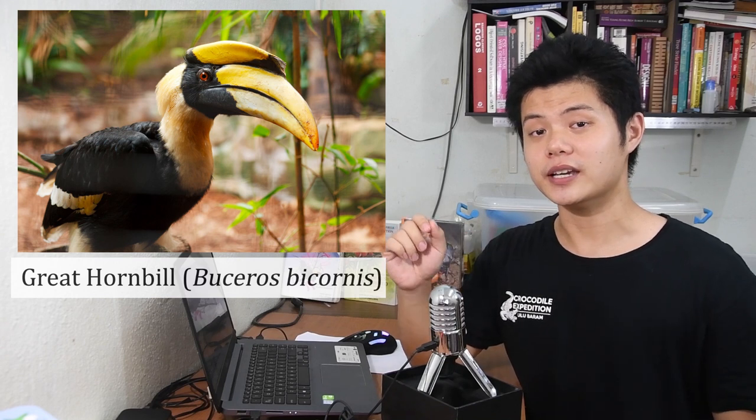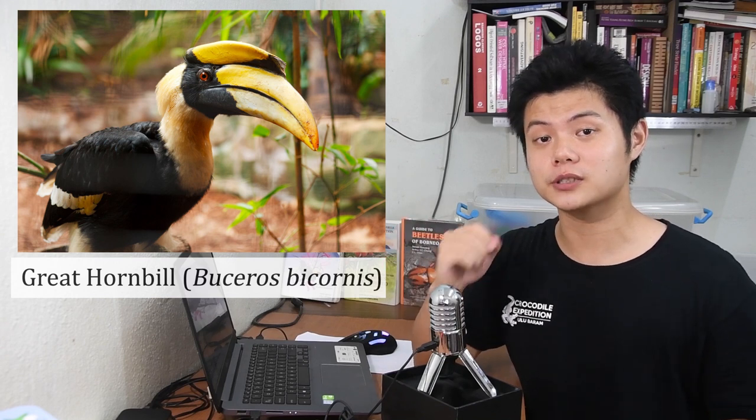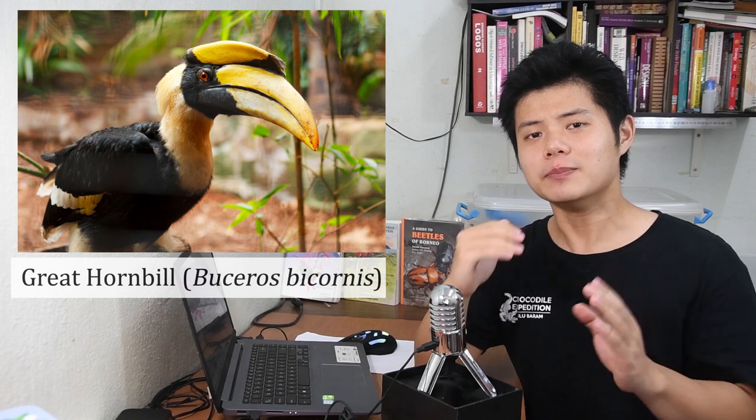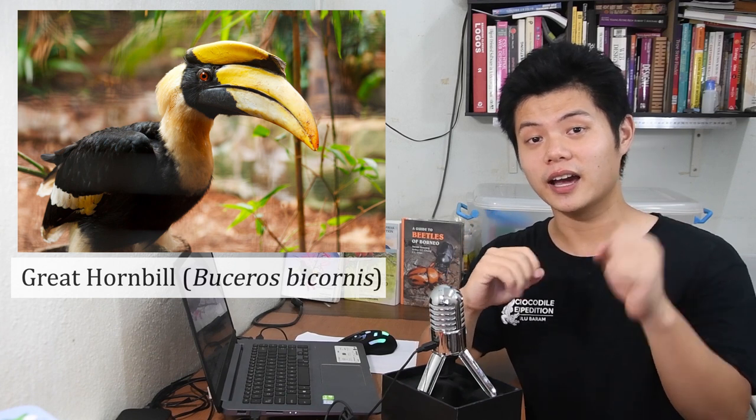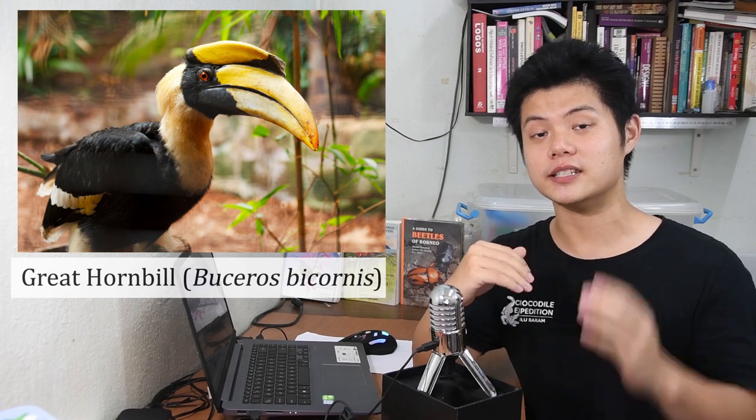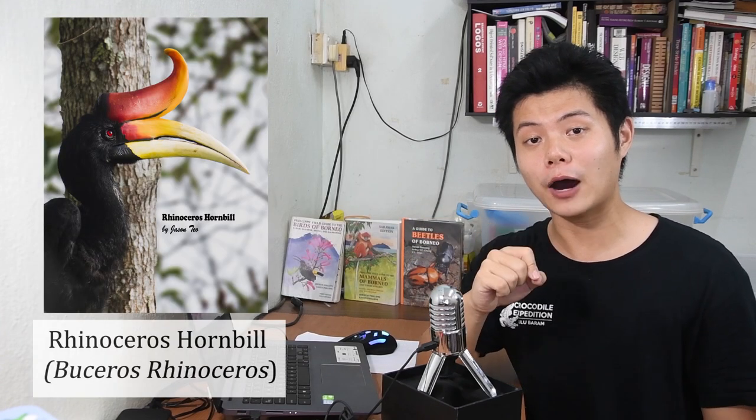Now this — this is our state bird. So what are the differences? The first hornbill I showed you is the great hornbill, Buceros bicornis. In Malaysia, it can only be found in West Malaysia. There are no records in Sabah nor Sarawak. The rhinoceros hornbill can be found in West Malaysia, Sarawak, and Sabah.